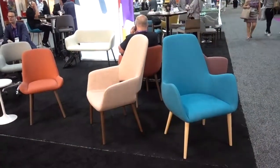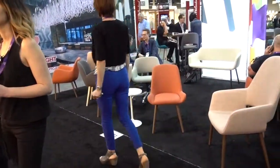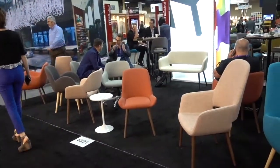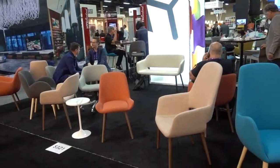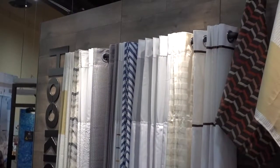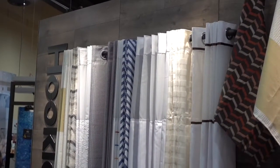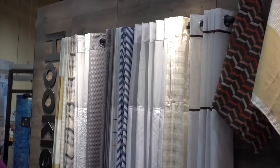ISA International has these chairs on display, and I noticed that the website is www.haveaseat.com. If you don't like fiddling with hooks on shower curtains, these are hookless shower curtains by Focus.